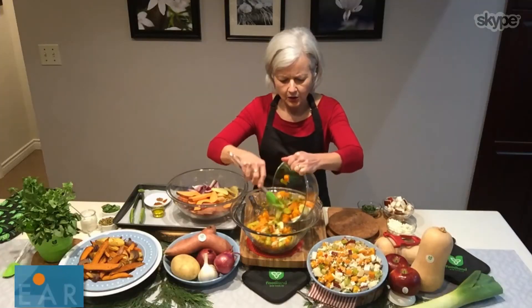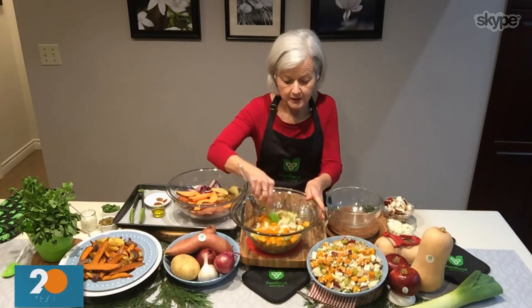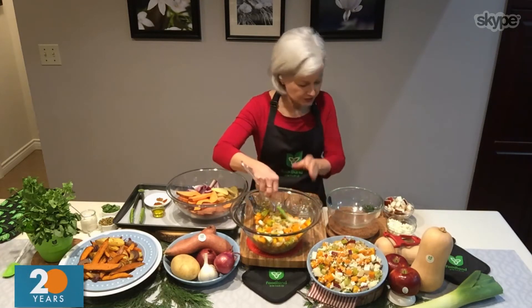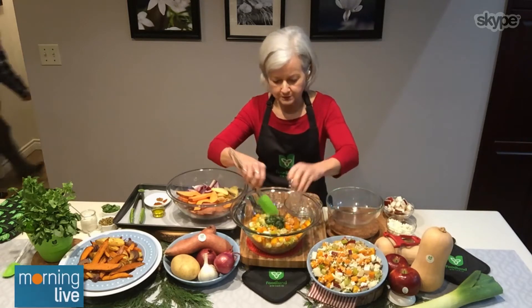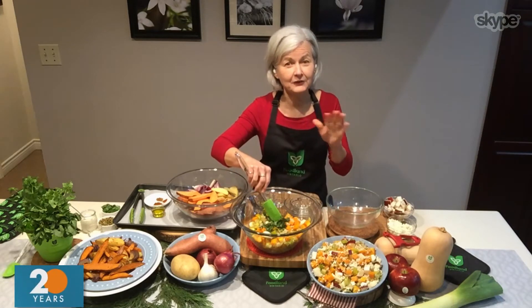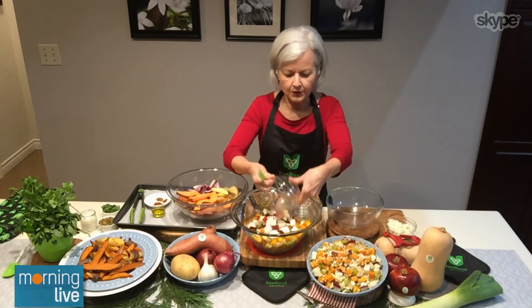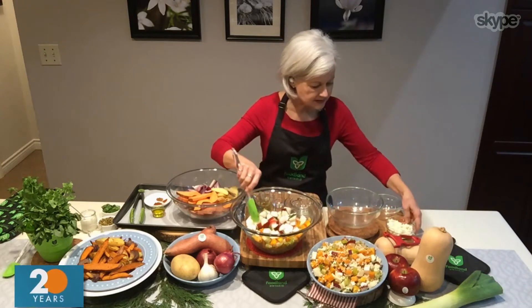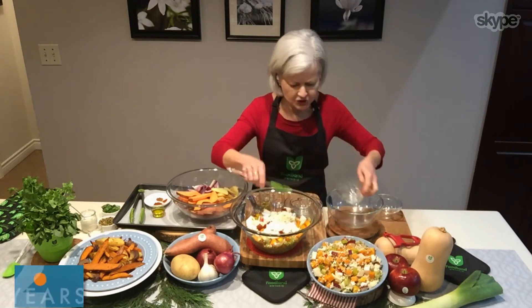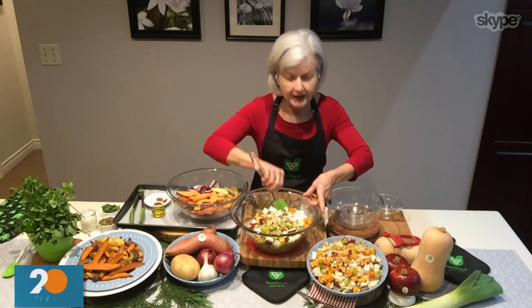So I've added four teaspoons of capers — they're going to add a punch of flavor and some saltiness. Then we add in our roasted vegetables. What you could do is make this ahead of time and refrigerate it, and when you're ready to serve it, all you do is add some fresh mint. If you have any leftover mint, I like to just put boiling water over it and have a lovely refreshing mint tea after dinner. I'm adding one Ontario apple that I've chopped into bite-sized pieces, and also some feta cheese — it adds some creaminess and a little bit of salt. And your salad is ready.